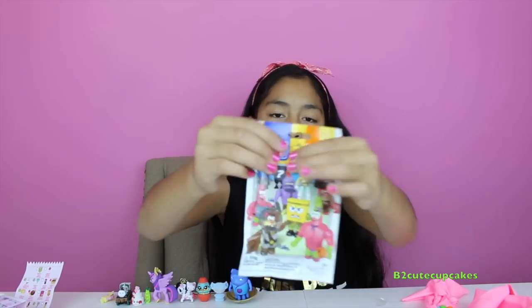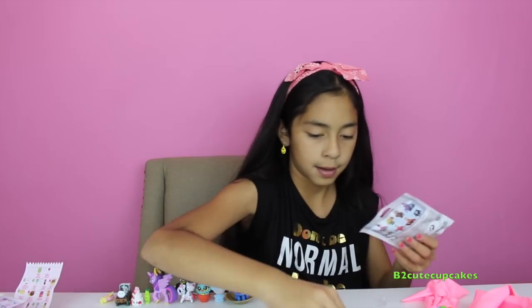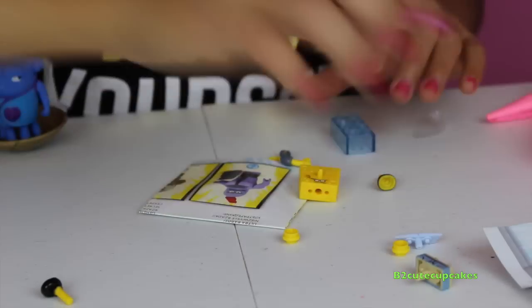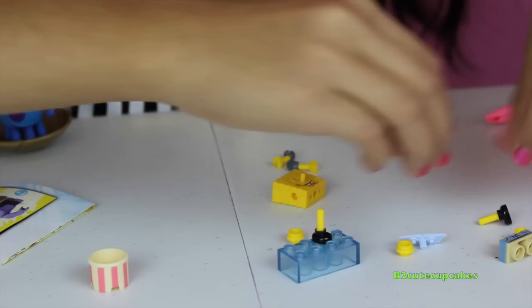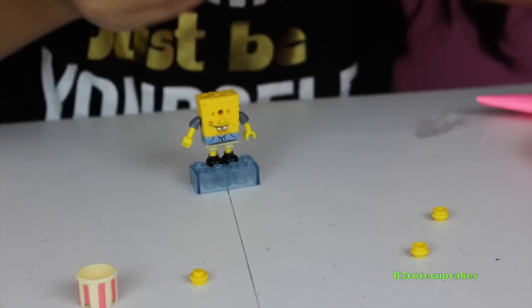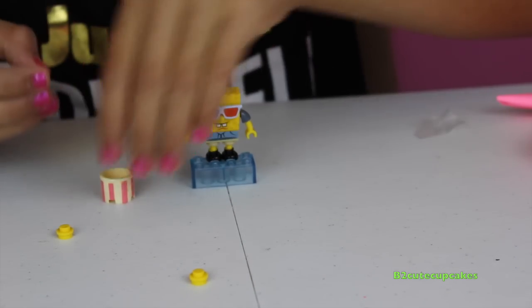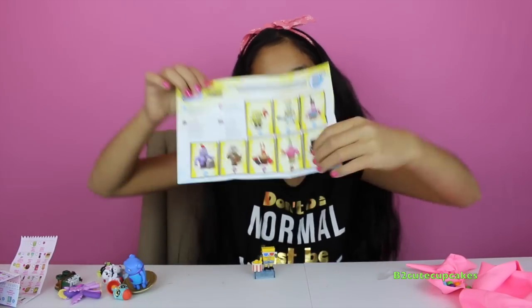Now let's open some Spongebob Out of Water. Oh gosh! Let's put him together — put his feet in. Oh, these are popcorns — he's at the movies! Here's our Spongebob. And here's the secret rare and here is the mystery.